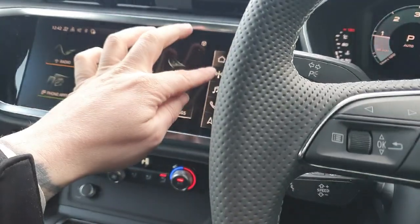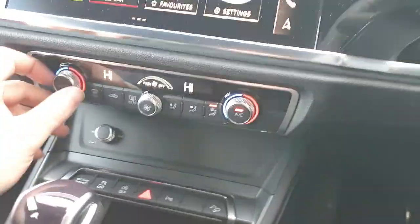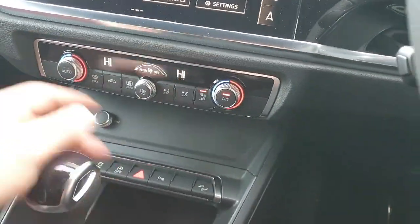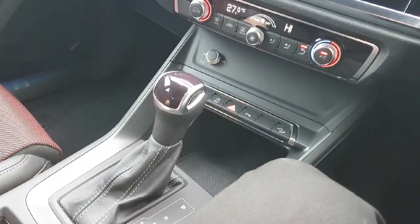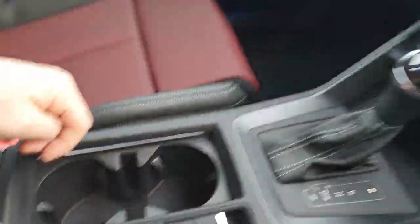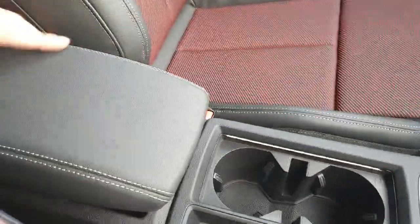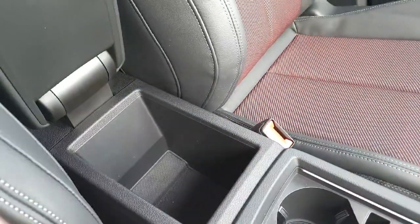The touchscreen has settings for radio, music, phone, and navigation. We have very easy to use climate control for both the passenger and the driver side. Our transmission is automatic. We have two cup holders, an electronic handbrake, and an adjustable armrest with a small storage area.